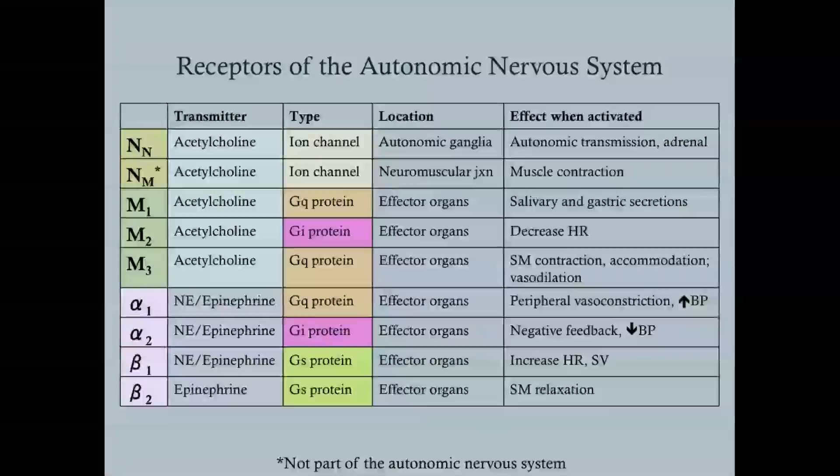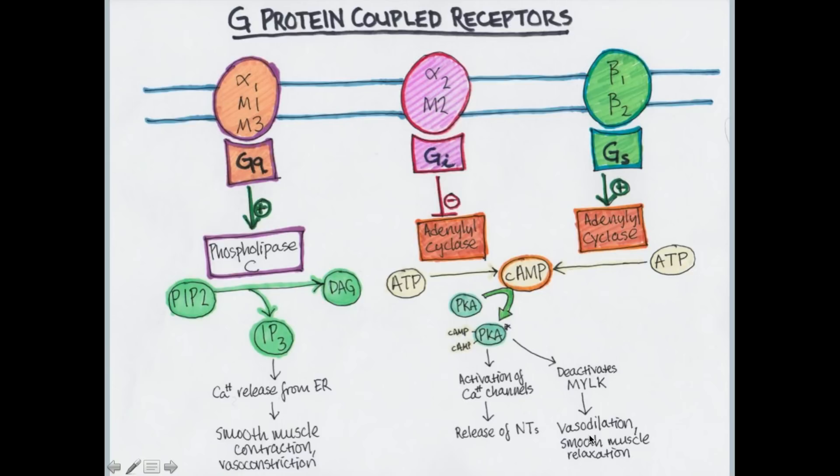To summarize: activating beta-1 or beta-2 increases cAMP, increases active protein kinase A, and promotes neurotransmitter release and muscle effects. Beta-2 specifically leads to vasodilation, smooth muscle relaxation, and bronchodilation through deactivation of myosin light-chain kinase. This is all Step 1 material — if you're in Step 2 or Step 3 or clinical practice, don't worry about memorizing this cascade.